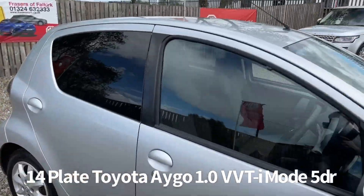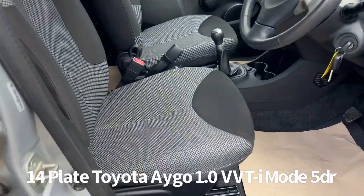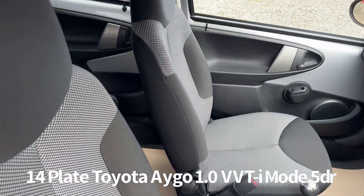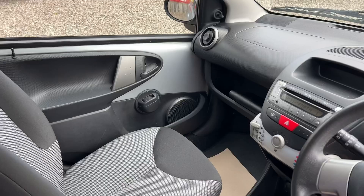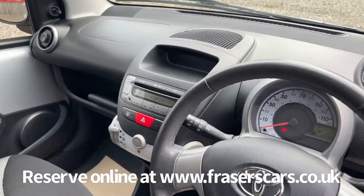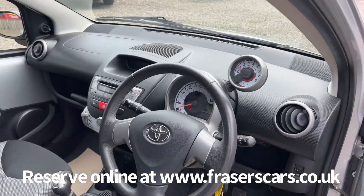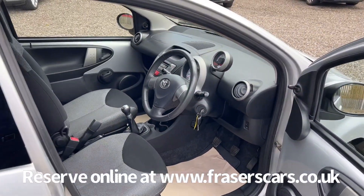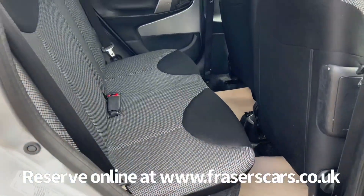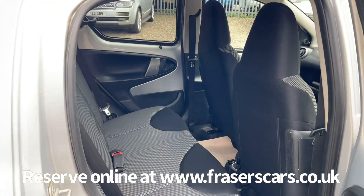Inside, the steering wheel is height adjustable. There's a radio CD with auxiliary input as well. In the back there are two 3-point seat belts and both seats have ISOFIX child seat preparation.